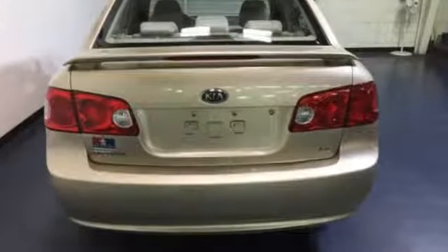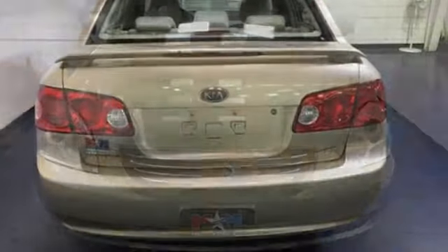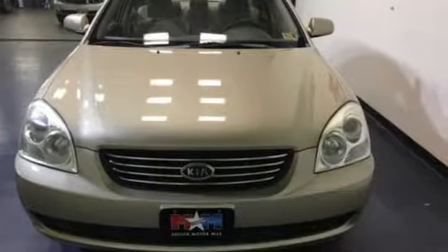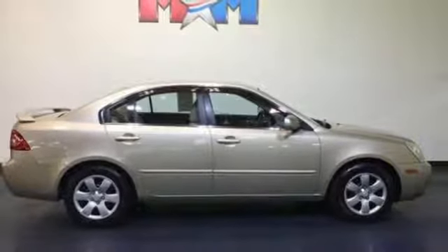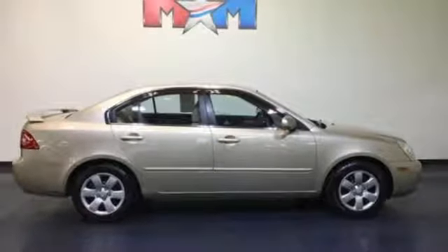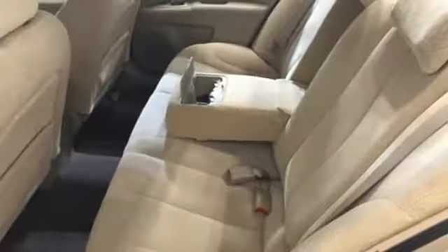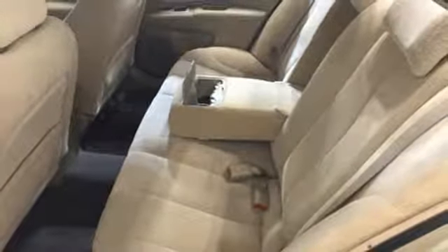It boasts an impressive list of features like these: auxiliary audio input, three 12-volt power outlets, manual tilting steering column, multi-function steering wheel, manual telescoping steering column, inline four-cylinder engine, gas pressurized shocks, and power heated mirrors.